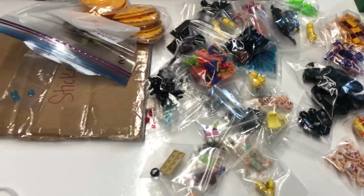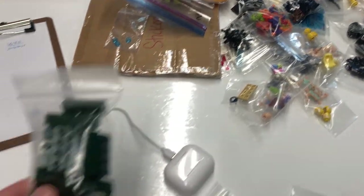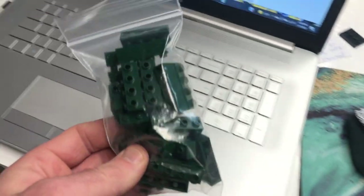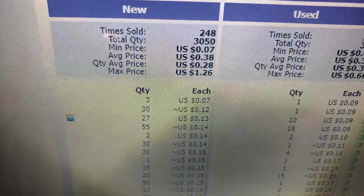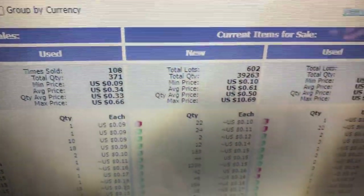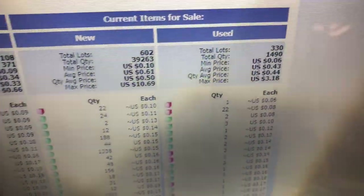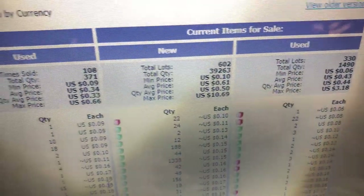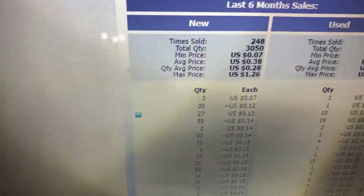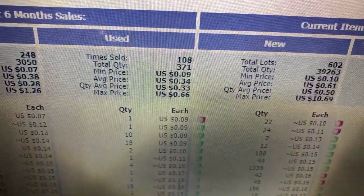All of a sudden I noticed everything was 80% off. These go for close to 40 cents each on average and I got these for 13 cents, so it's about a three to four times the value. I don't typically buy like this, but people are asking on average 60 cents each for these right now. There's 602 lots.